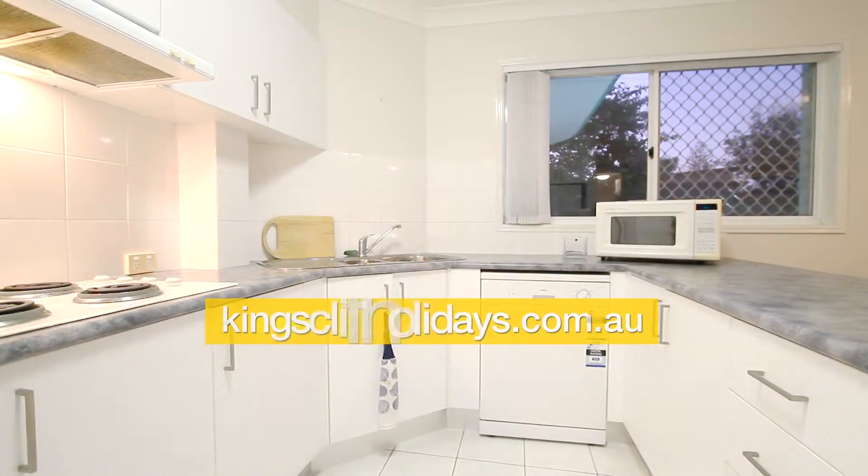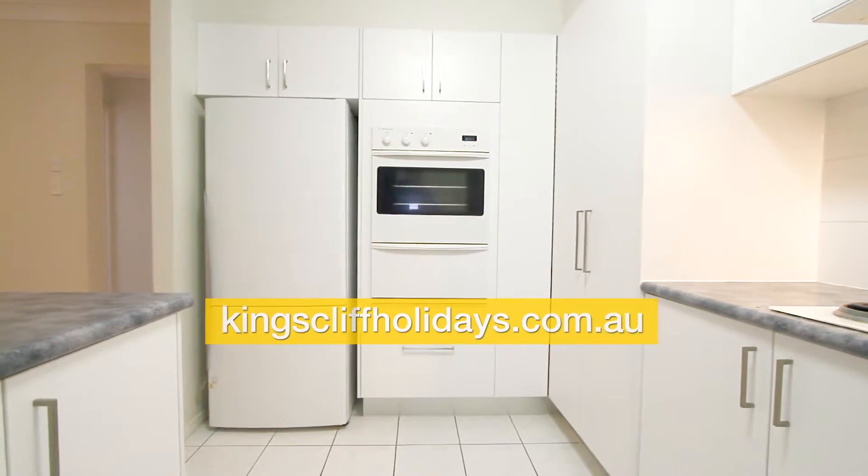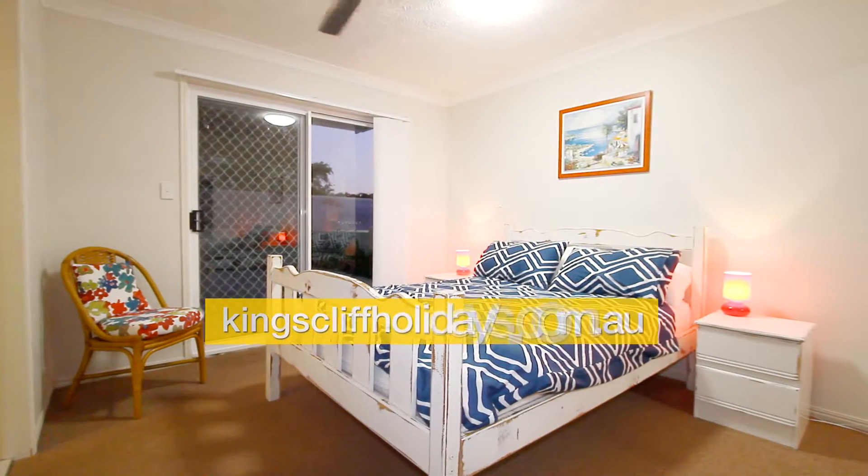The kitchen has plenty of cupboards and drawers. It also has a dishwasher, microwave, wall oven, and a double door pantry.